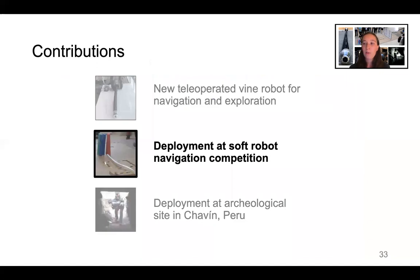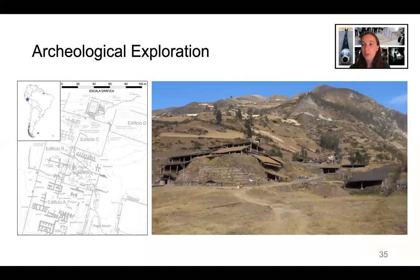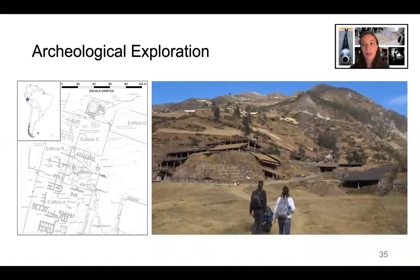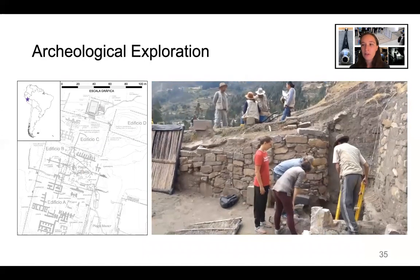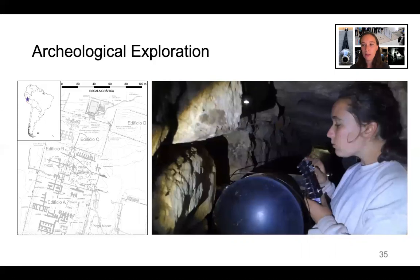After successfully deploying our vine robot system at the Soft Robot Navigation Competition, we were ready to deploy it at an archaeological site. The archaeological site at Chavin, Peru was a monumental center of religion and culture for the ancient Andean civilization that flourished there between 1200 and 500 BC. Today, archaeologists explore it to try to understand the people who built it. Several of its underground spaces are too small for a human to enter and too tortuous to explore with a camera on a stick.